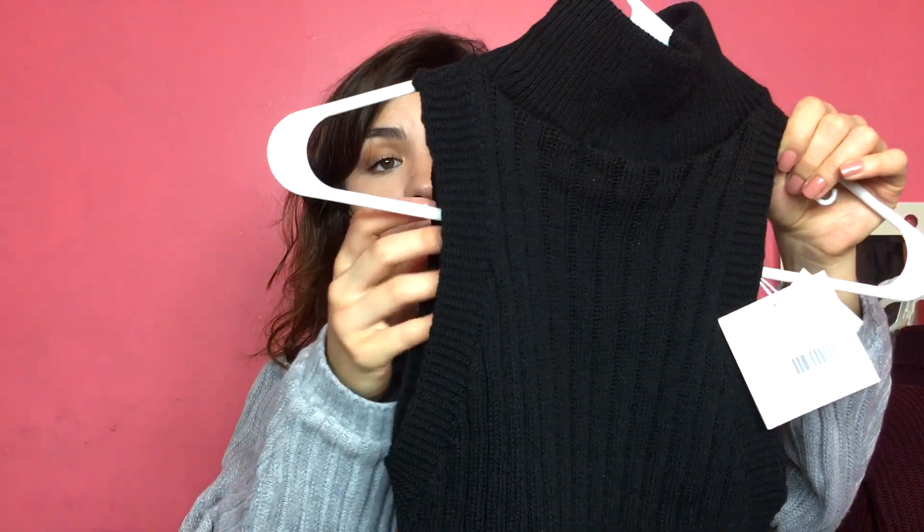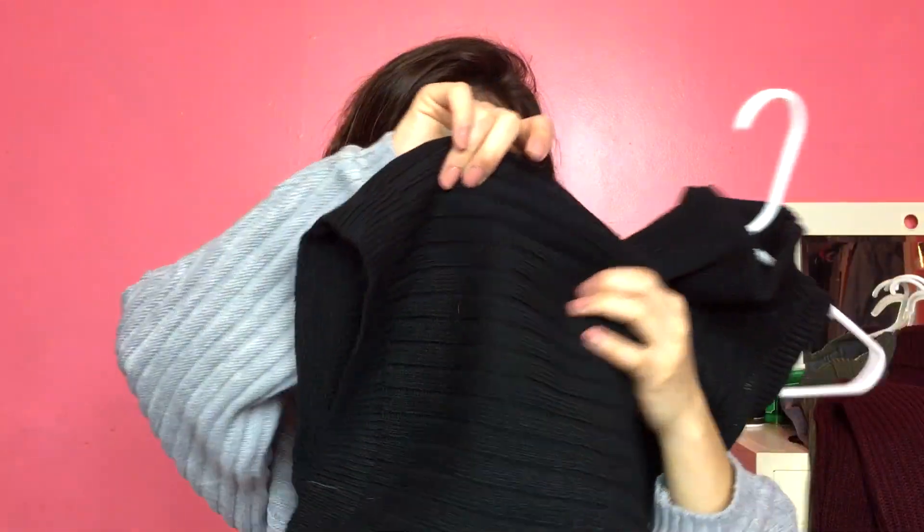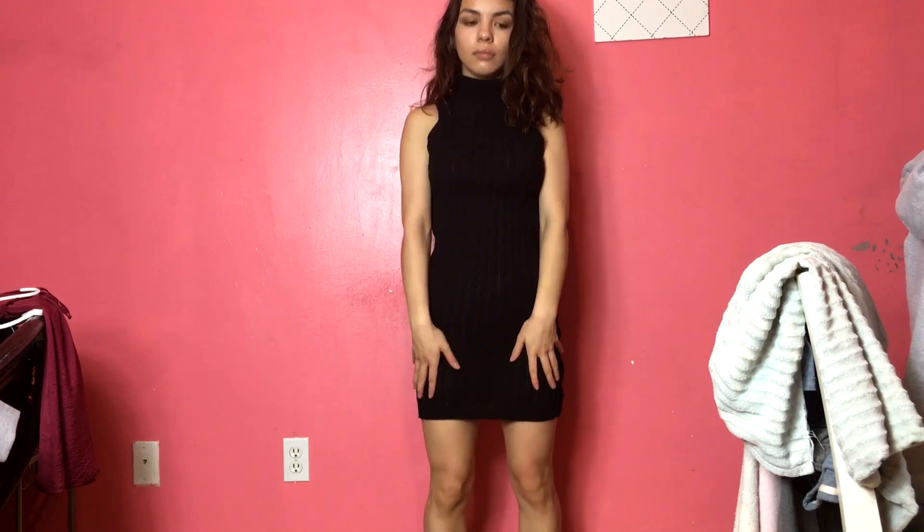Next is this sweater material dress — it's a sleeveless black ribbed dress. On the website I didn't realize how much of a sweater material it would be, so when I got it in the mail I was a little surprised. But after looking at it for a couple of days I'm starting to really like it, because it's not that often that you get a dress that's actually a thick, durable sweater material — almost like cable knit. I think I'm going to wear this to one of my Christmas gatherings.